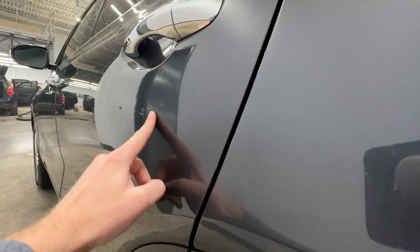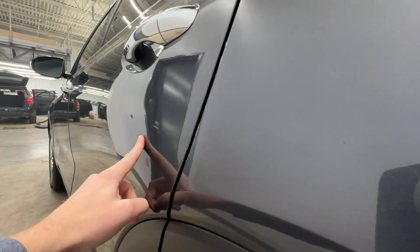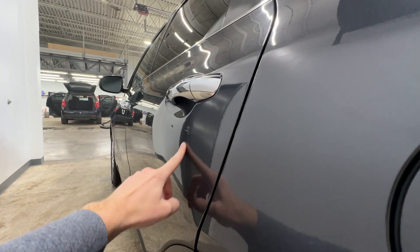Nothing that you wouldn't expect on a used vehicle. It does have a very faint little dent right there.